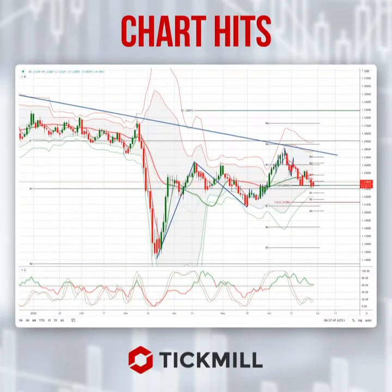Morning traders, Patrick Munley here with another Tick Mill chart hit. I want to draw your attention today to a developing opportunity in Cable, sterling versus the US dollar.